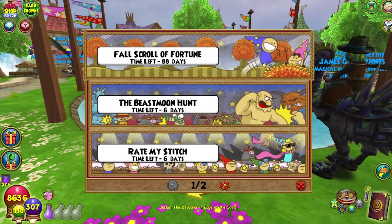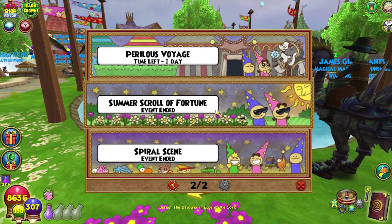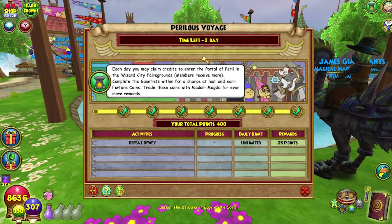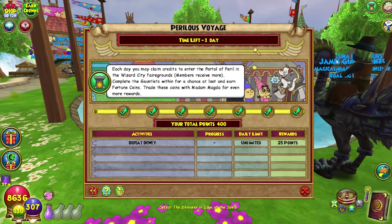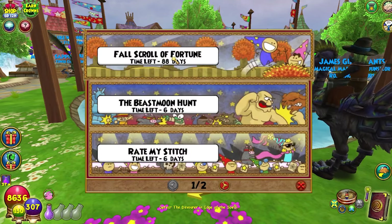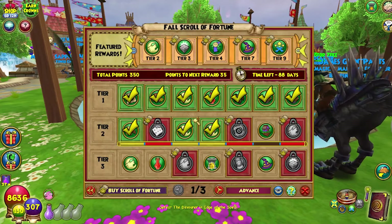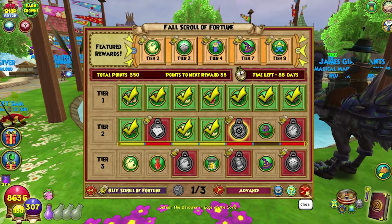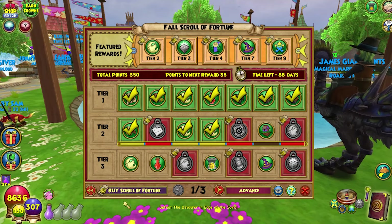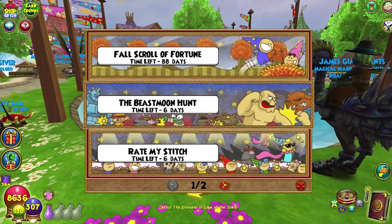Now for the events. The fall scroll of fortune currently has 88 days on it. The spiral scene and summer scroll of fortune have already ended, but you still have time to redeem anything you've earned — be quick though. The perilous voyage got an additional day because they reset it after the first day. I've only been doing the gauntlet for about two days after being sick, and it's really easy to get a billion points — you get 25 points for each boss you defeat.